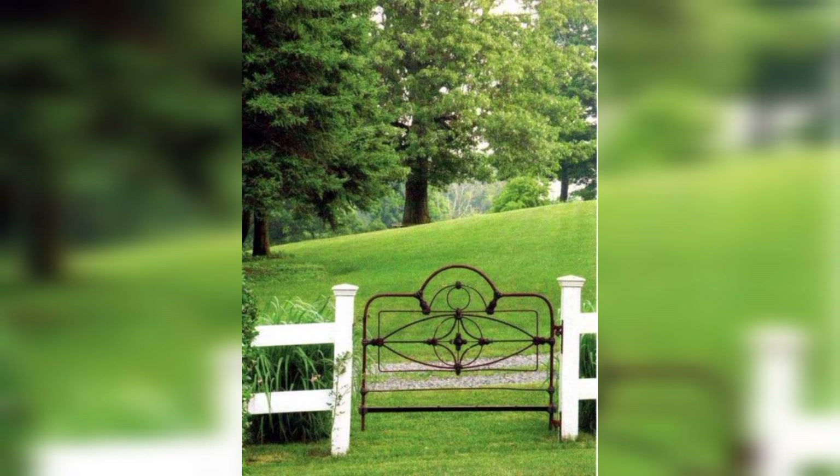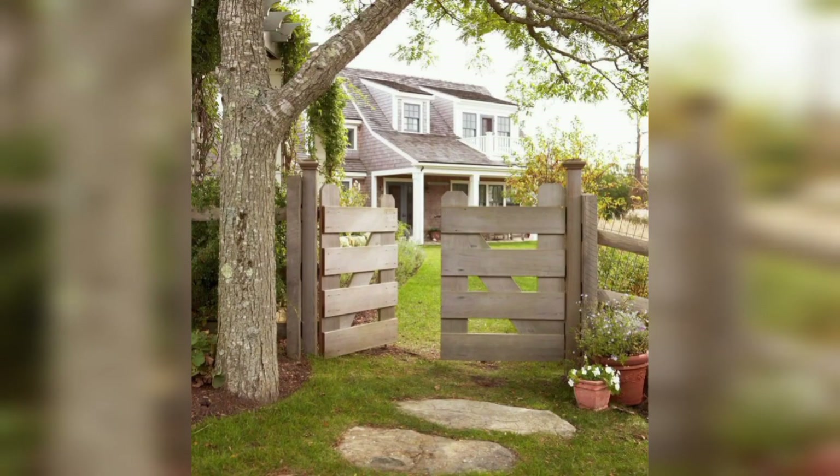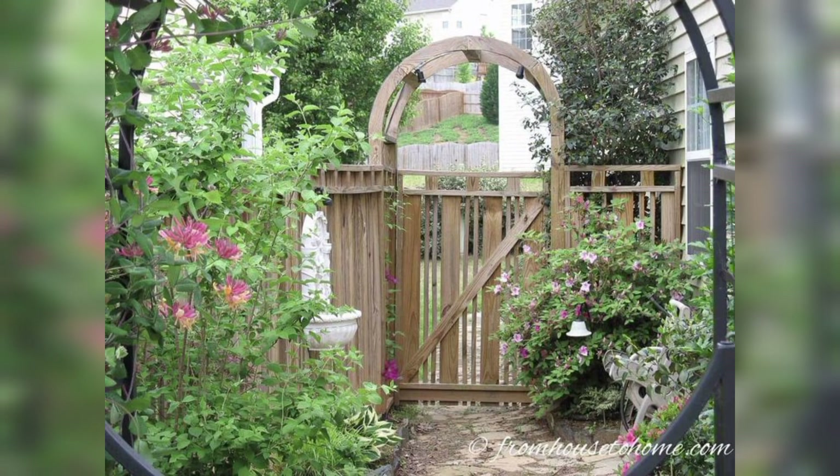Installation: ensure that the gate is properly installed, leveled, and securely attached to the fence posts. If the gate is heavy, you may need additional support such as a gate post. Maintenance: regularly inspect and maintain the gate. Ensure it functions correctly and remains in good condition. This may include repainting, lubricating hinges, and replacing hardware as needed.